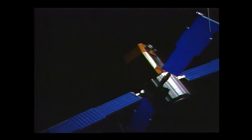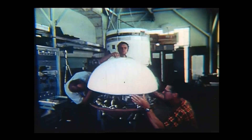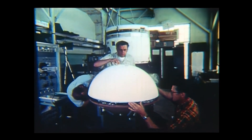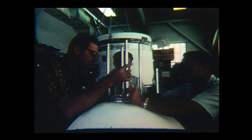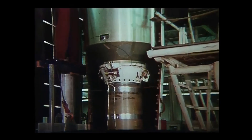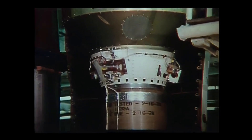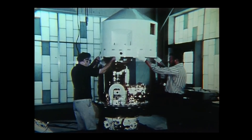One payload Scout regularly handled was the Transit satellites — sort of the predecessor to GPS — used by US nuclear missile submarines for navigation so they knew where they were launching their missiles from. The accuracy of the missiles very much depended on the accuracy with which they knew the location of the launch site. And so that is the other link back to Polaris.